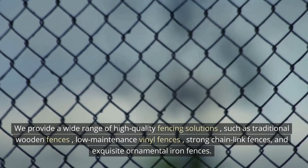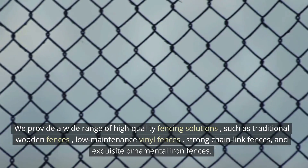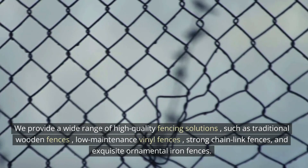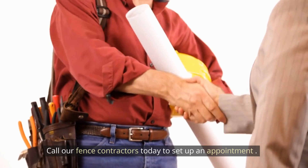We provide a wide range of high-quality fencing solutions, such as traditional wooden fences, low-maintenance vinyl fences, strong chain-link fences, and exquisite ornamental iron fences. Call our fence contractors today to set up an appointment.